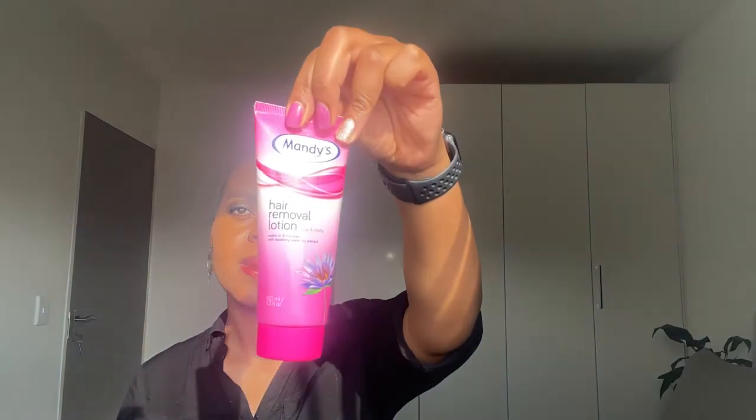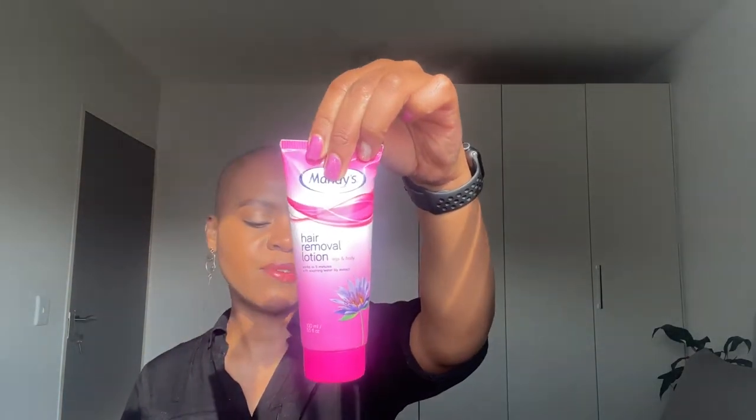I'm going to show you what I use to get rid of hair in my pubic area and underarms. I like to remove hair because heat in covered areas means dodginess, sweaty smell and all that kind of stuff — and I do not want that. I use this hair removal lotion — Mandy hair removal lotion for legs and body. You apply it the normal way, leave it for five minutes, wipe it out, take a bath, and that's it.